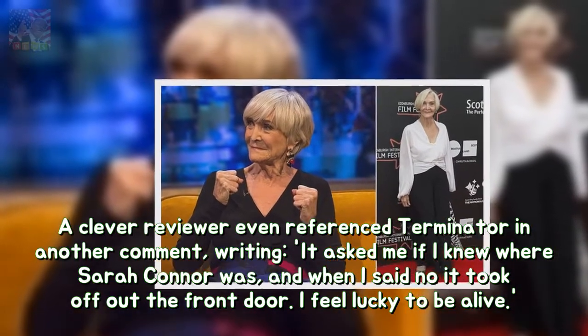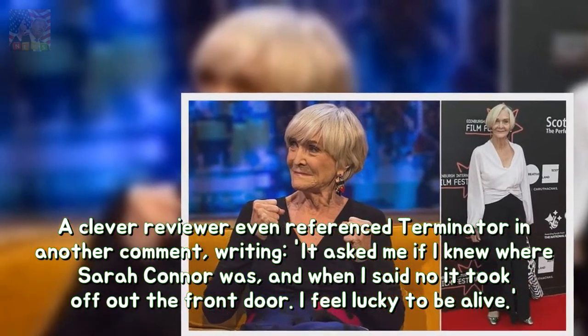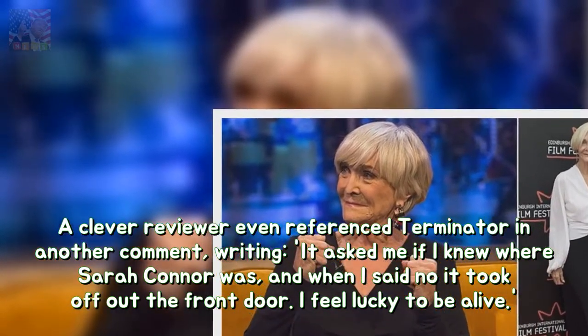A clever reviewer even referenced Terminator in another comment, writing, "It asked me if I knew where Sarah Connor was, and when I said no it took off out the front door. I feel lucky to be alive."